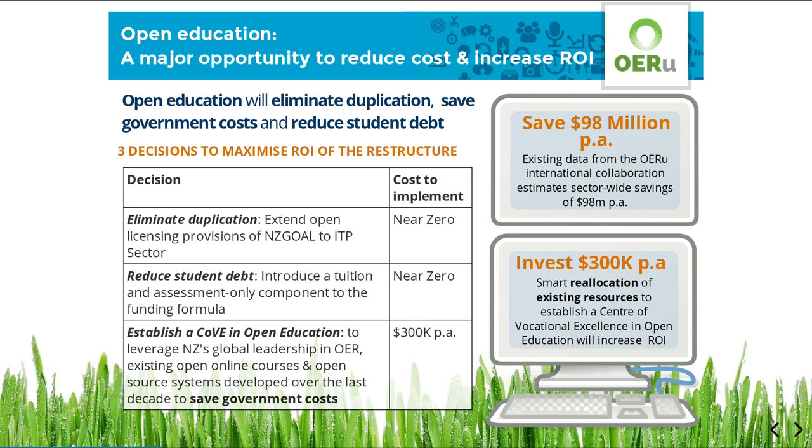Educational materials developed using taxpayer funding should be released under an open licence for the benefit of all New Zealanders. New Zealand's existing Government Open Access Licensing Framework, or NZGOAL for short, provides the vehicle for government to eliminate unnecessary duplication of educational resources simply by extending the provisions of NZGOAL to mandate open licensing for the ITP sector.